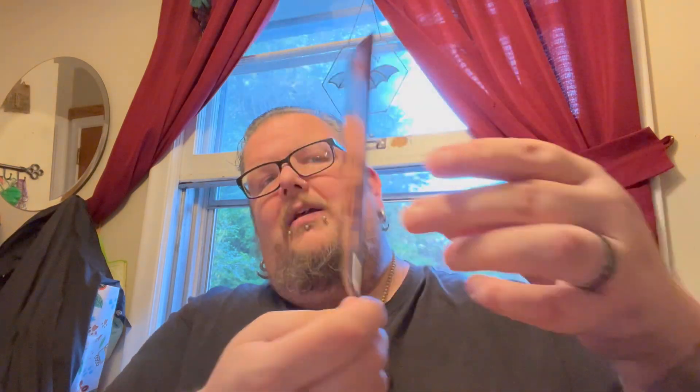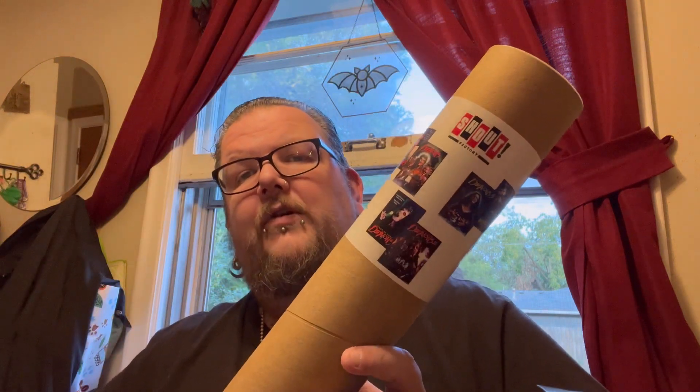We got some exclusive alternate slipcovers. Opening it up — a couple stickers: 'You're invited to my party from Angela.' All three slipcovers were done by Joel Robinson. We have Night of the Demons, Night of the Demons 2, and Night of the Demons 3 — badass. And then of course we get all six posters. That's cool.